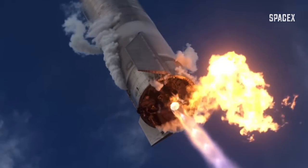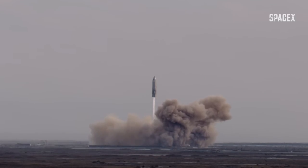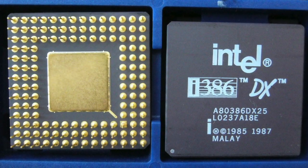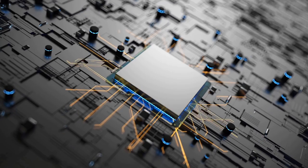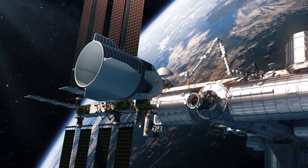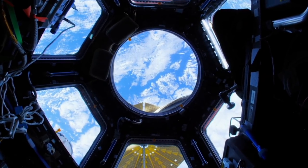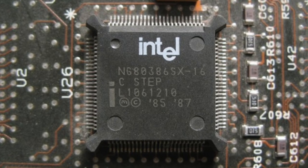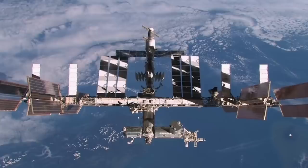Traditionally, chips which are used in spacecraft are far away from the current state of the art. They're lagging by several generations compared to modern commercial CPUs and memory. For instance, the International Space Station, which was launched in 1998, still runs on an old 20 MHz Intel microprocessor from 1988. Can you imagine?